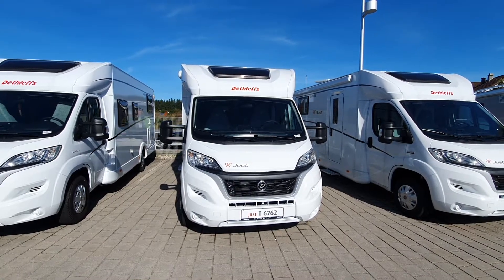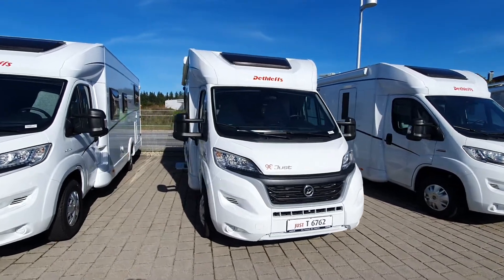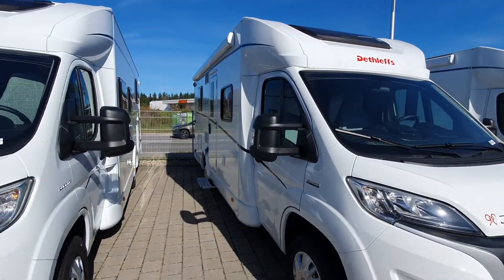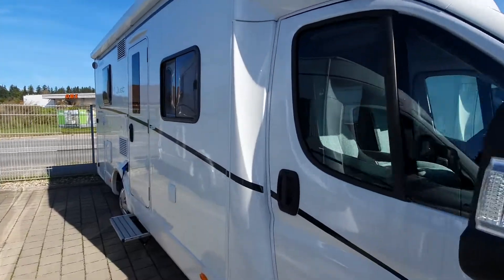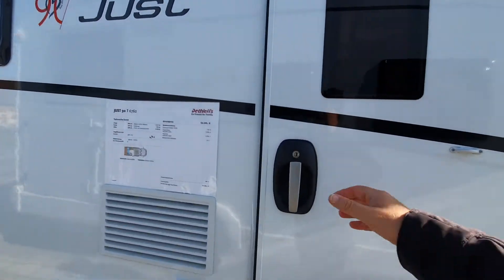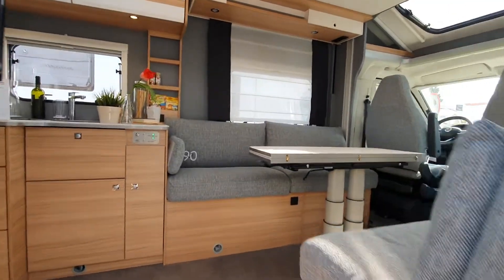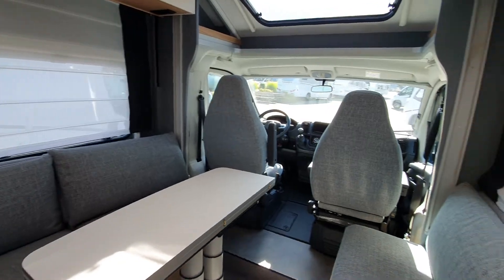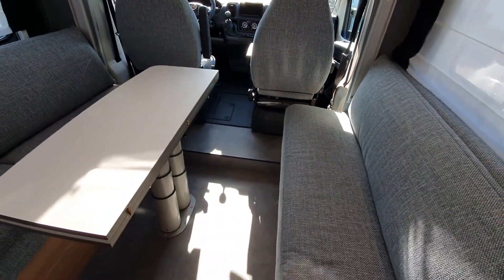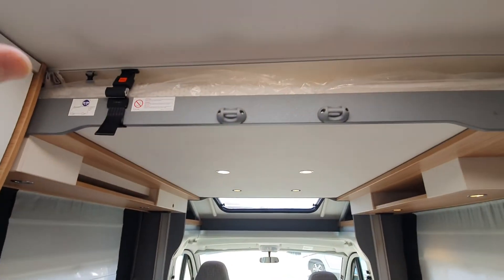This motorhome is the Just T6762 7-meter motorhome, but a motorhome with a very unusual approach — at least as far as floorplans are concerned. This will cost 64,000 euros, and it comes with a face-to-face seating area and a huge table down there.